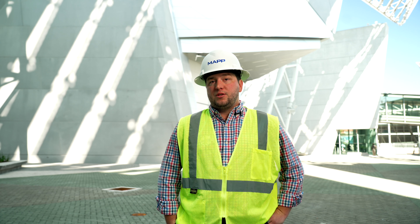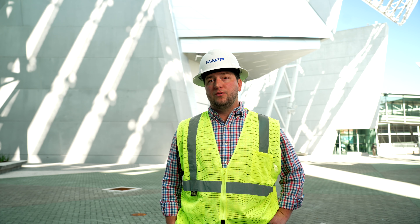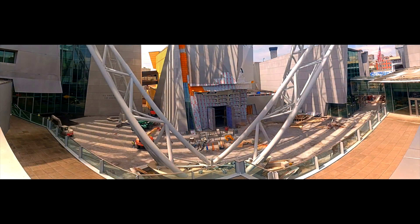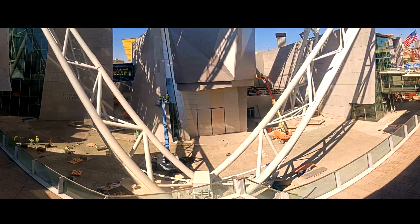On other projects, we have two cameras in place that normally would require four or five. It keeps things simple for our owners, for our external stakeholders, and for ourselves. I really like the panoramic time-lapses these cameras can produce. Some of these buildings are too big to fit in a standard shot, and it really looks awesome.